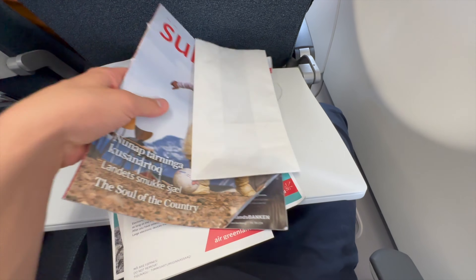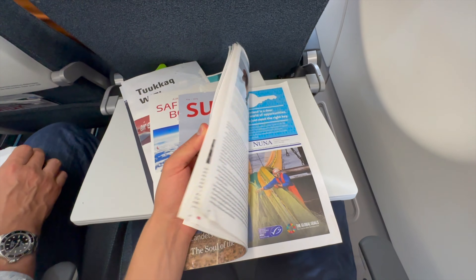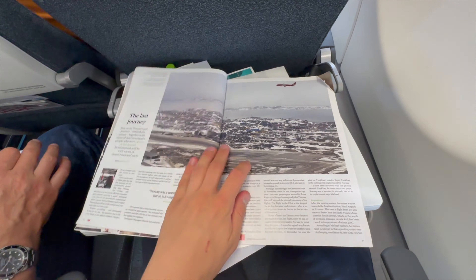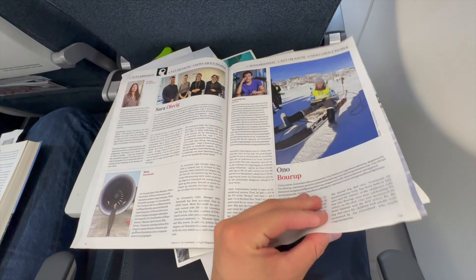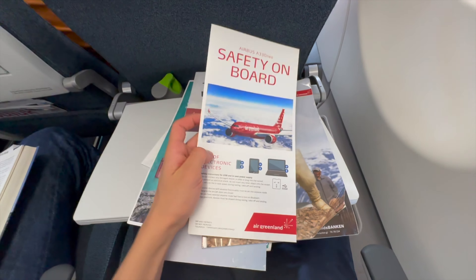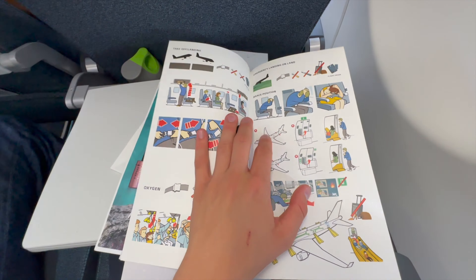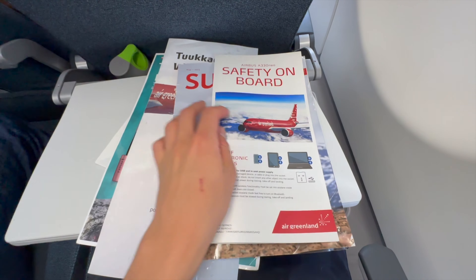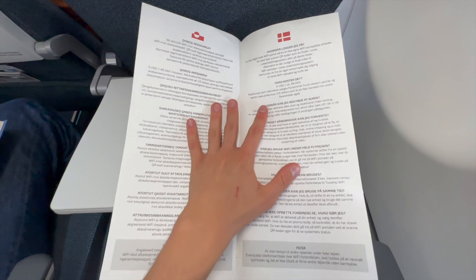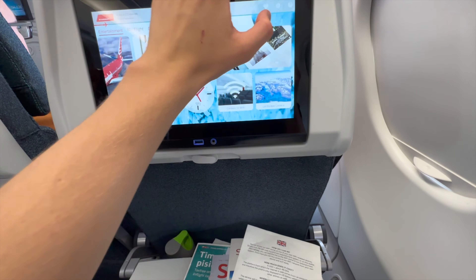Let's see the entertainment offered by Air Greenland for this 4-hour flight. We have the Suluk magazine here, which is the main magazine for Air Greenland. There's also the Air Greenland A330-800 NEO safety card, which is very low quality — really just a thin piece of paper. And we have Wi-Fi on board: Tukaku Wi-Fi.